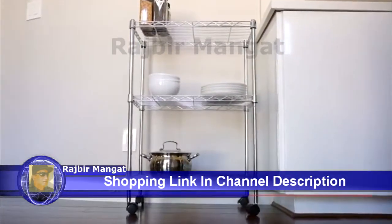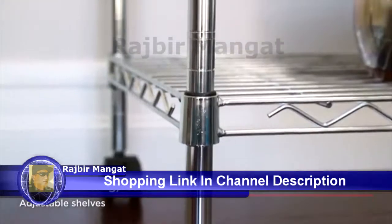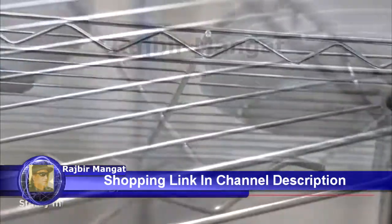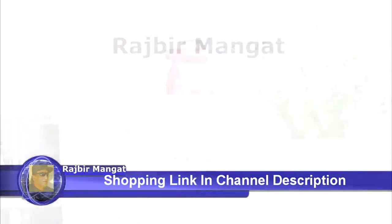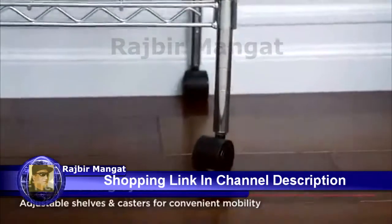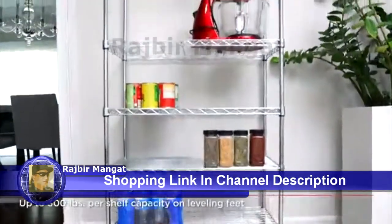For over 20 years, Seville Classics has been an industry leader in supplying a wide variety of steel wire shelving systems to both homes and businesses. Seville Classics wire shelving is available in a wide range of sizes and weight capacities. All our shelving systems feature conveniently adjustable shelves and can accommodate casters for ease and mobility. Constructed from heavy-duty steel, our shelving is plated with an industrial-strength Ultra Zinc finish.